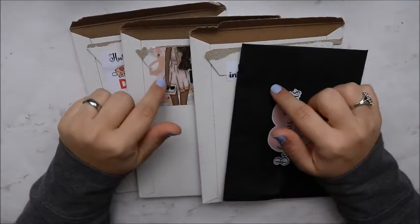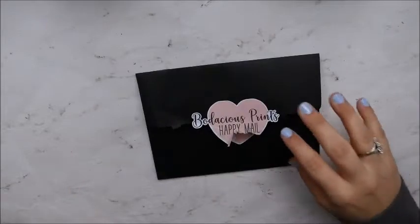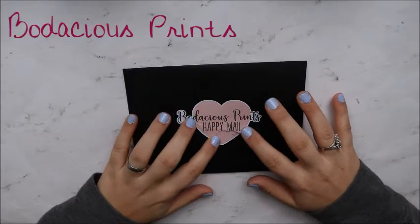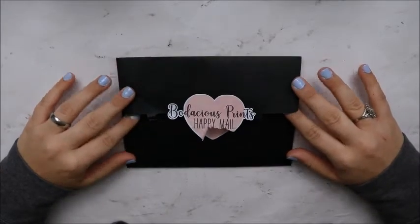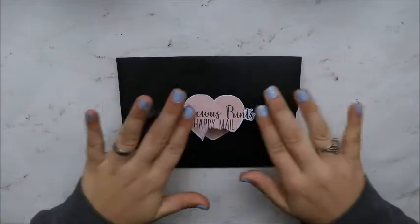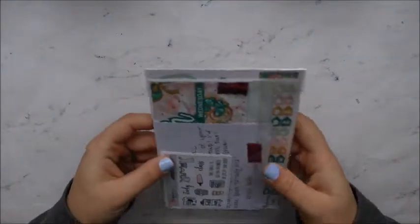Hey y'all, welcome back! Today we are doing Part 1 of my February haul. As you can see, we have three different shops here. We'll just start with what's right on top. This is a new shop — Modacious Prints — and she is on Etsy. I found her on YouTube and that led me to the shop and her Instagram. She had a printable shop for a while but she started selling and printing out kits. This is what I ordered.